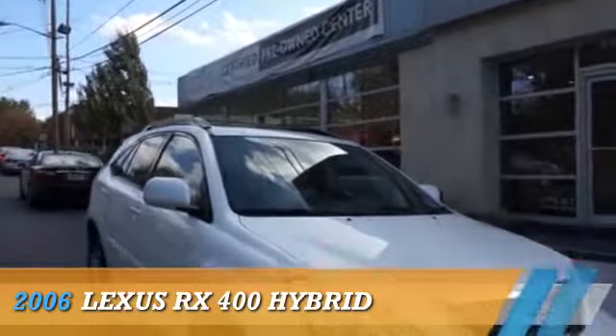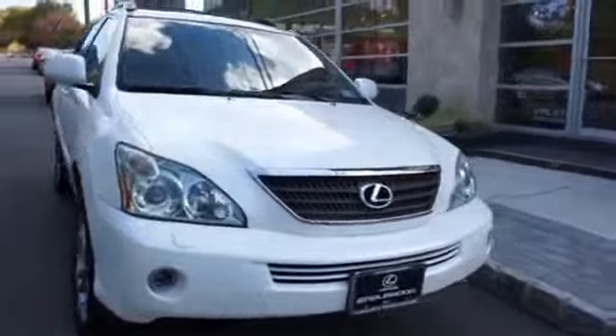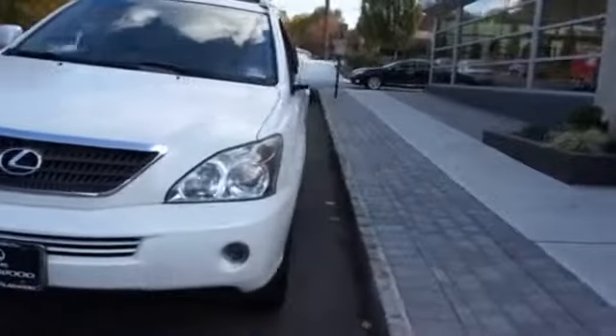This could be the vehicle you're looking for. Powered by all-wheel drive, a six-cylinder engine, and an automatic transmission.